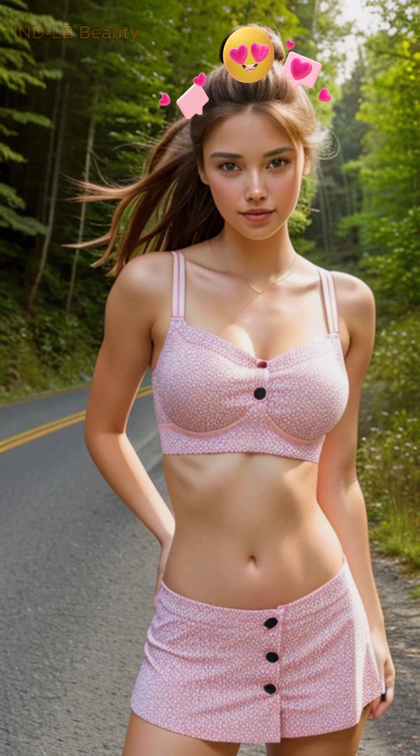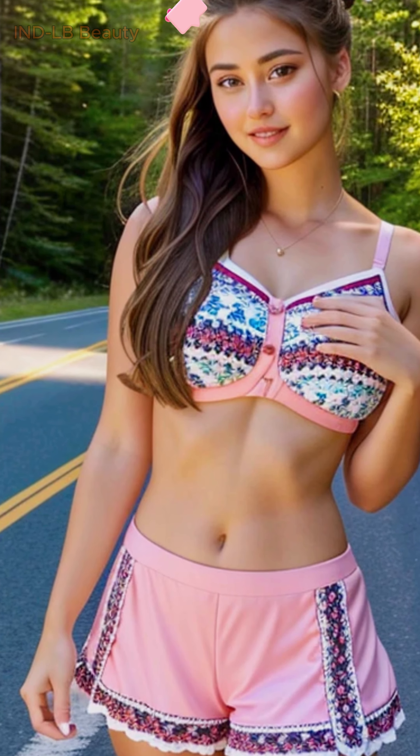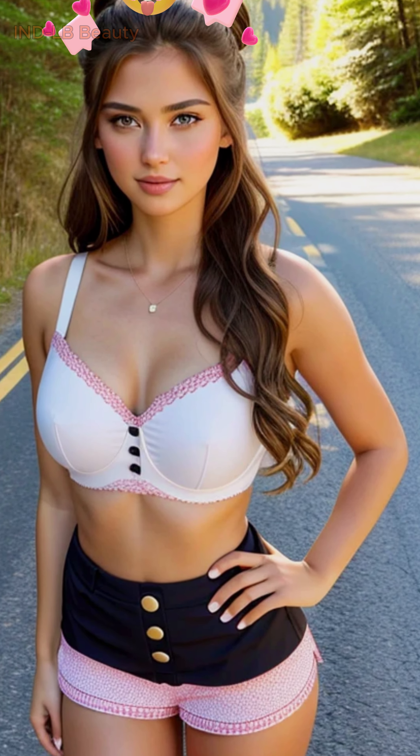Embark on a virtual journey along the majestic Going to the Sun Road, a scenic masterpiece with breathtaking views, as we showcase a stunning 24-year-old Asian model adorned in a variety of fashionable crop tops and skirts. Unveiling the power of AI art.